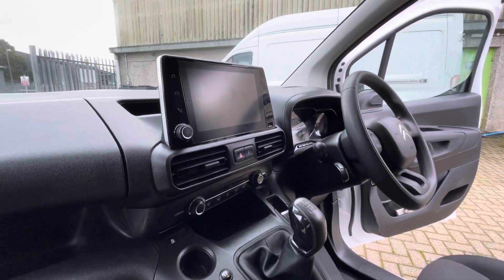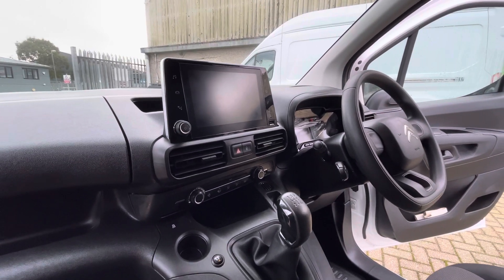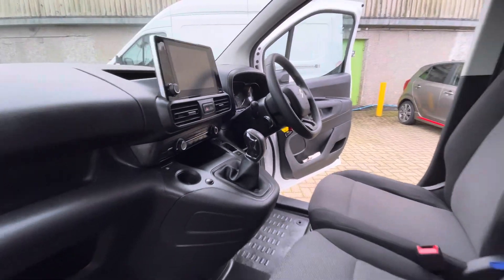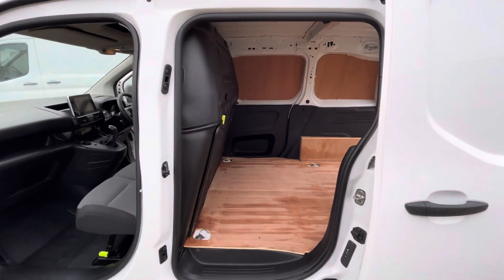You do get the touchscreen media system with DAB, Bluetooth, and USB input. You also get Android Auto and Apple CarPlay, along with air conditioning, cruise control, and rear parking sensors. Really nice spec van.